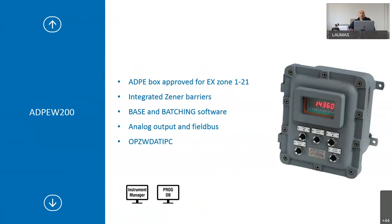ADP-E W200 has the W200 indicator installed in an ADPA box approved for EX Zone 1-2-1, with two integrated Zener barriers — one for signals and one for power supply. Base and batching software can be installed as for the standard W200. Analog output and field buses are available. In this case only the PC record option is available.